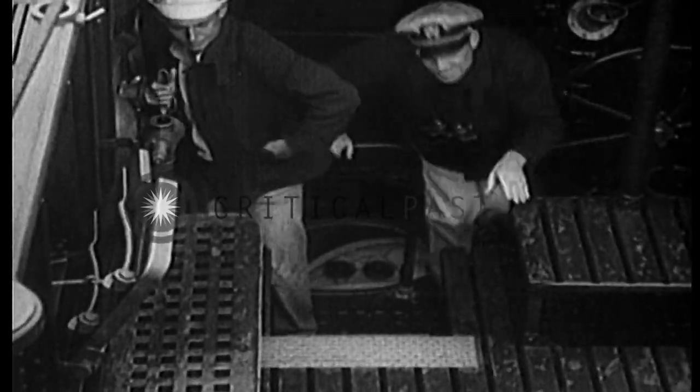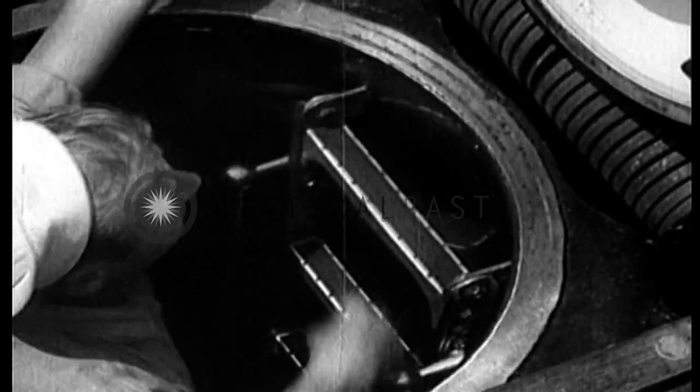Almost as soon as the conning tower breaks water, and while the decks are still awash, the crew is on deck to man the rapid-fire gun. For besides conducting a torpedo attack, they must be able to defend themselves if forced to, or if they should be surprised while on the surface.